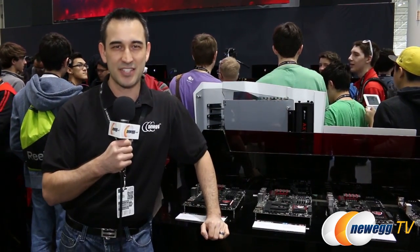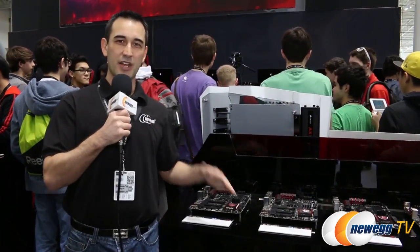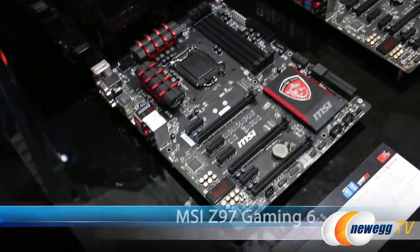Hey everybody, it's Steve with Newegg TV and we are here at the MSI booth at PAX East 2015. I'm excited to share with you guys a brand new motherboard that they're just now announcing — it's a Z97 Gaming 6.